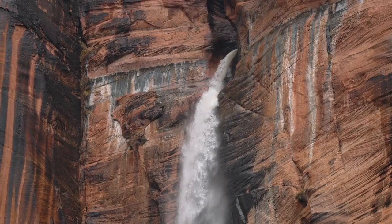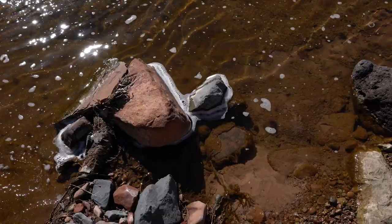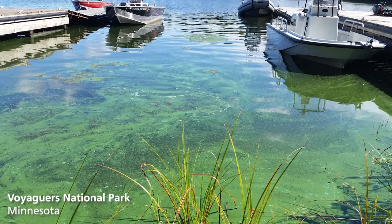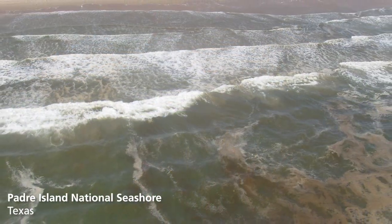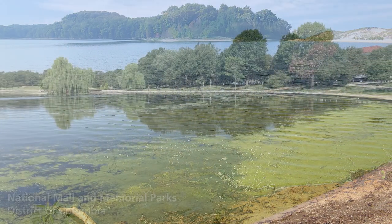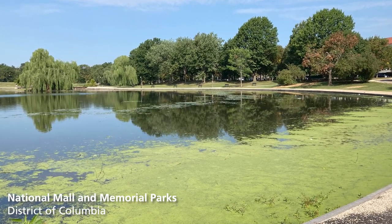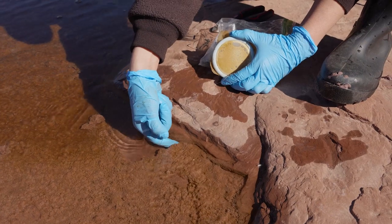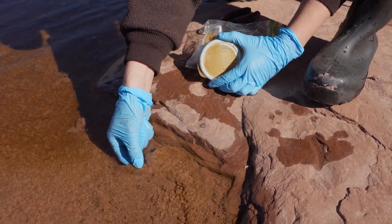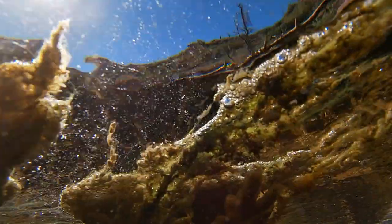Cyanobacteria are ancient and are a natural part of life here in Zion. Some people refer to them as blue-green algae. They are photosynthetic bacteria found in lakes, reservoirs, rivers, and streams that live in many other bodies of water around the world. In most of those places, cyanobacteria grow on top or are dispersed in the water. Here in Zion, cyanobacteria grow in mats like the ones you can see in this stream, on the bottom of still and flowing water, also called the benthic zone. This type of cyanobacteria is known as benthic cyanobacteria.